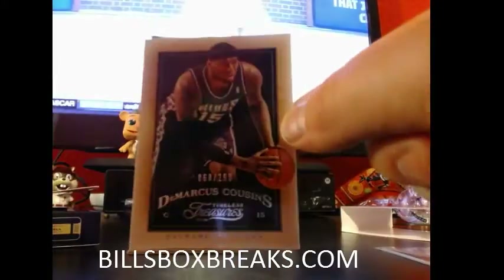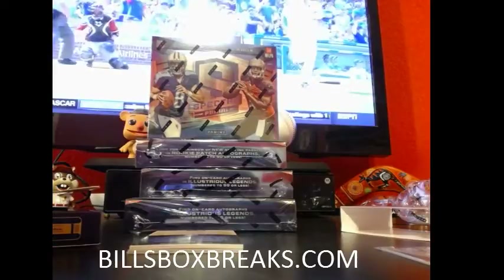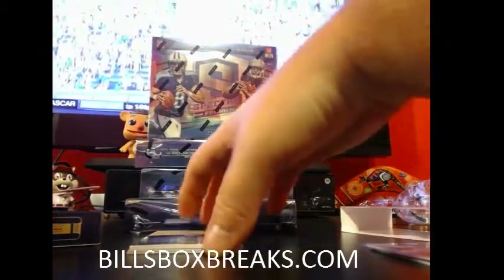We got DeMarcus Cousins at $2.99 for the Kings. Yeah, sold out pretty quick, man. I went around a little late, around like $10.40, and it just sold like hotcakes.